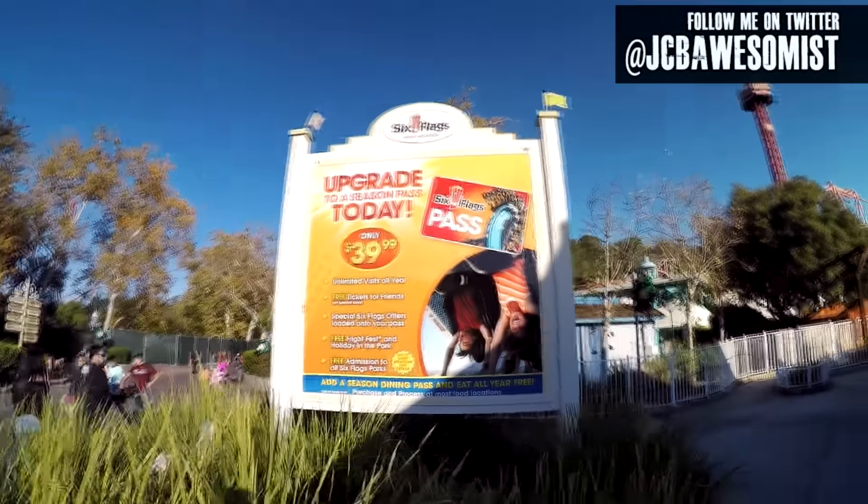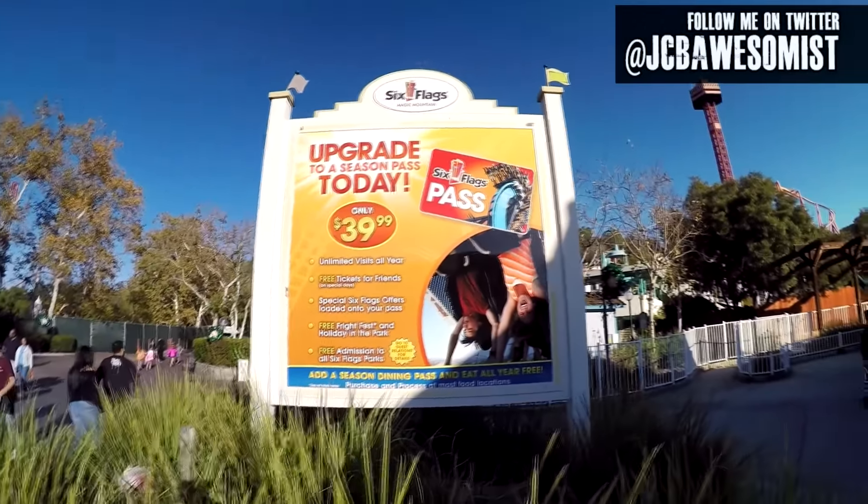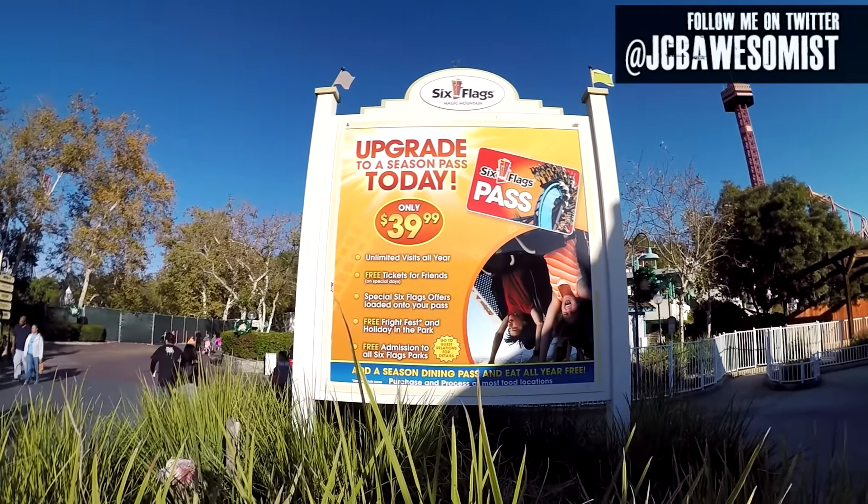Number four: get a season pass. I am a firm believer in the benefits of a season pass. If you plan on going more than once this season, it pays for itself.